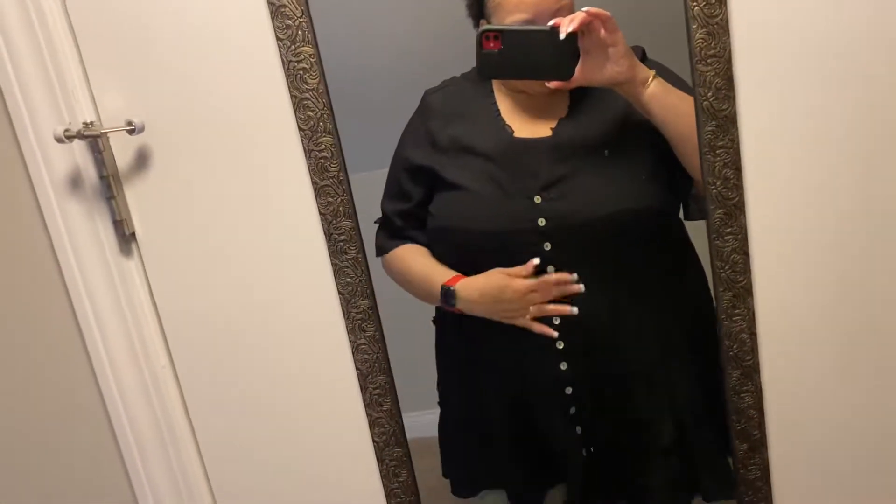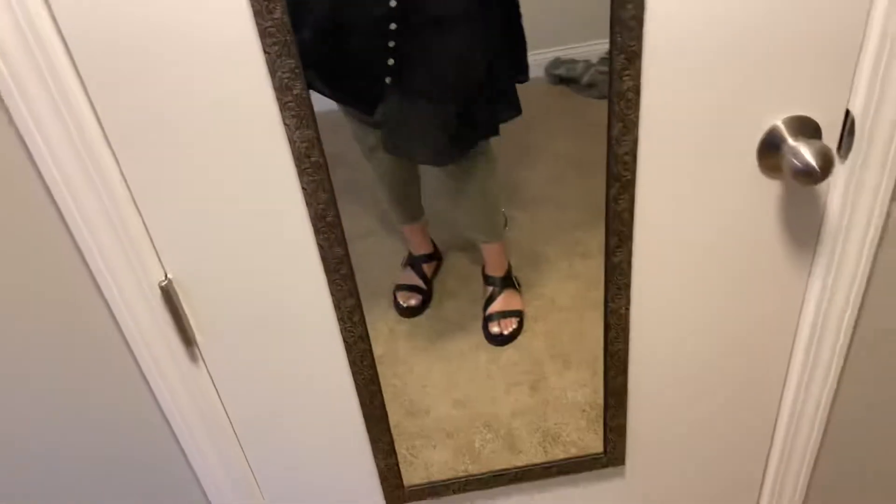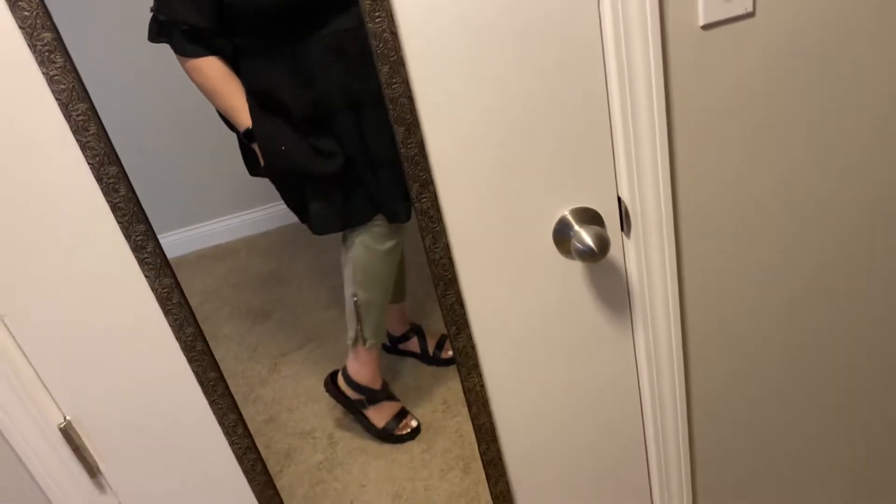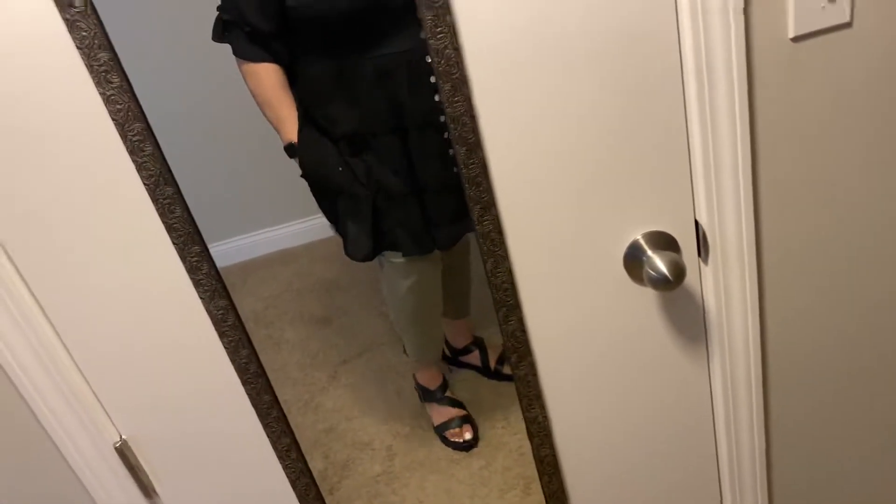It buttons down the front — I think the buttons are functional but I don't know how to do them, I just pull it over my head and be done with it. And then I have on these green cropped jeggings with a zipper on the side. I got them from Torrid years ago.